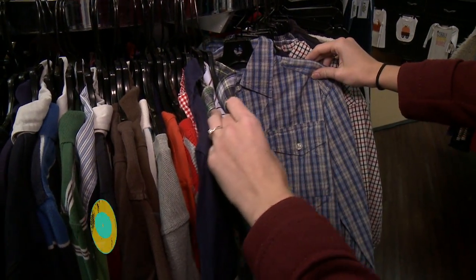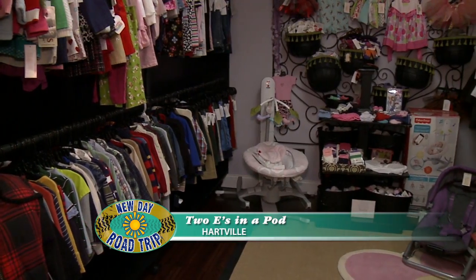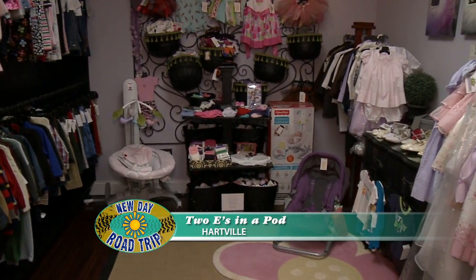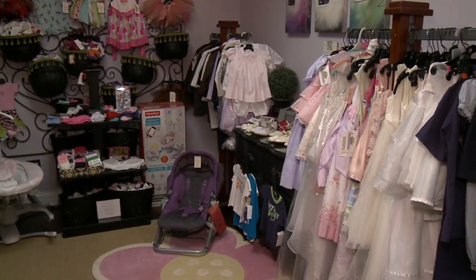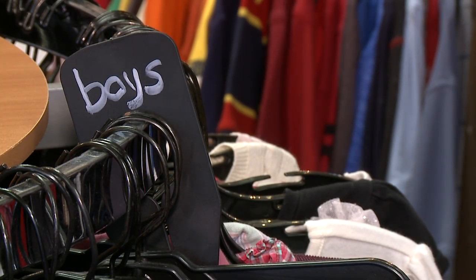I have families where I have watched them grow from expecting their first child through now. They have their third or fourth child, and it's been a joy to watch these kids grow and change through the years. I see them in the community — they run up and give me hugs. I love that part of it.